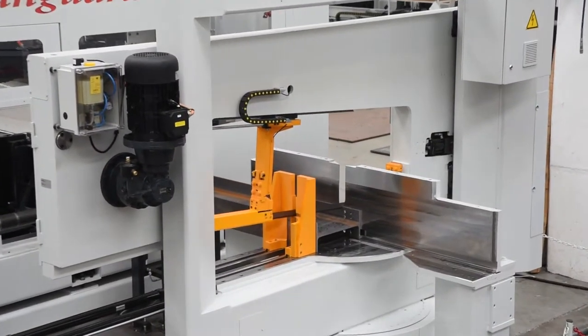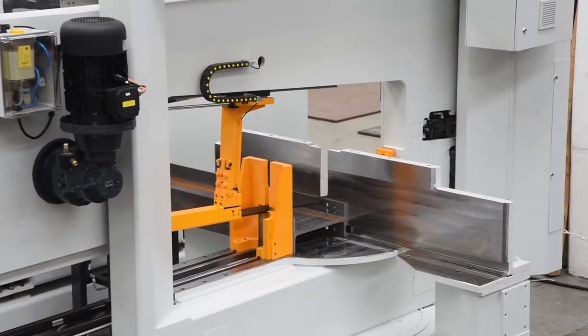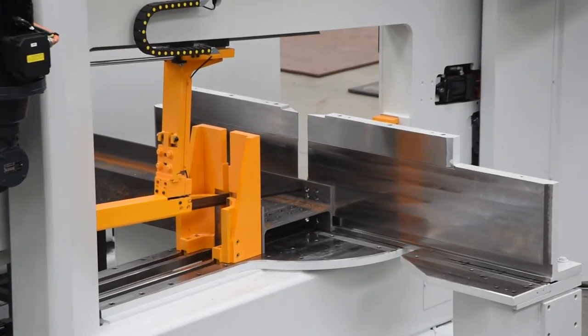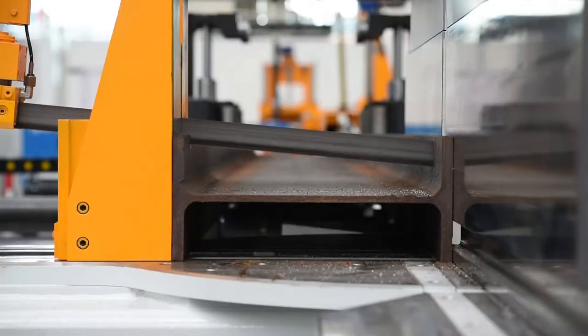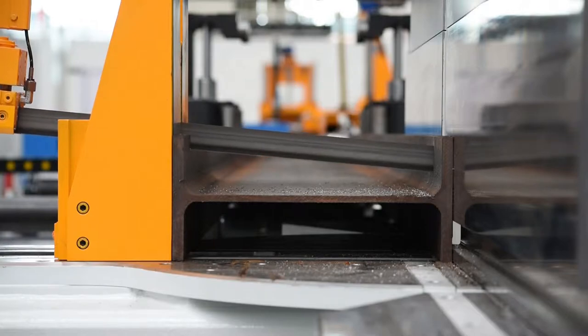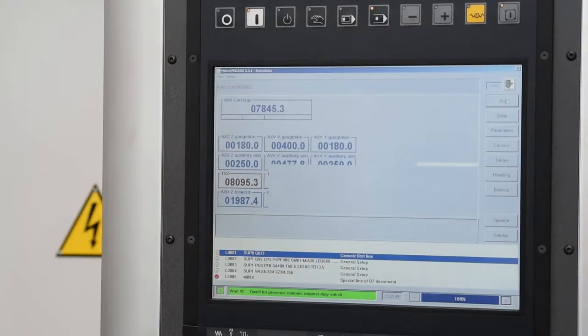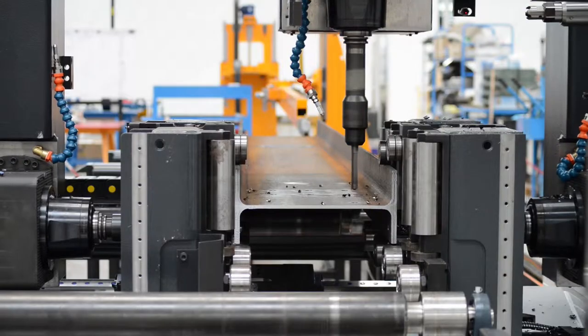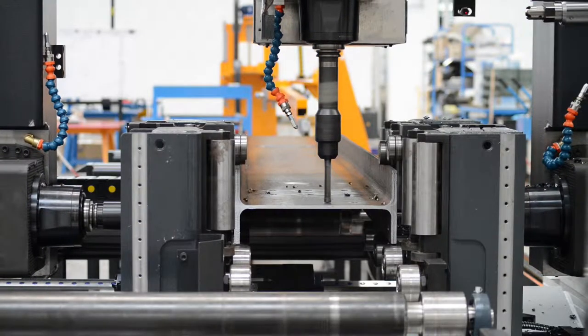All the drill lines in the Vanguard product line can be combined with a corresponding FICHEP-engineered and manufactured bandsaw that matches the maximum section width capability of the drilling line. The saw is fully integrated into the system using the same CNC control and software for full production cell automation.